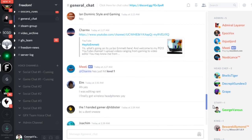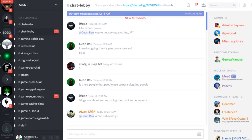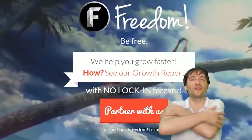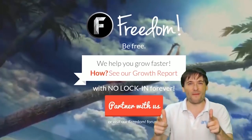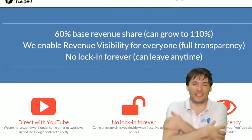Meet our graphics team, meet our community team — all of that on Discord and the forums. What are you waiting for? Get started. And we will grow together as a family because this is the Freedom Family. You are part of it. We are all part of it and we're all growing together.